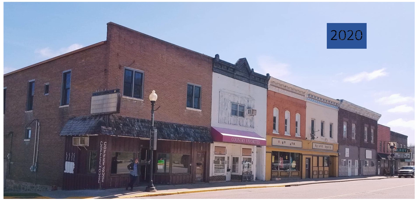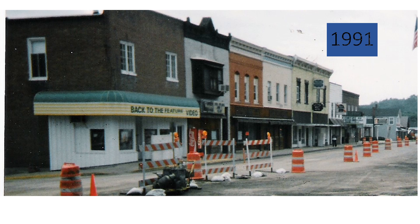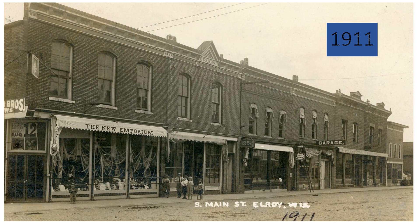Most of the buildings on Main Street's northeast side have seen few extreme changes, though the facades have changed over the years. Here is the view in the early 1990s. Back to the view almost 110 years ago.